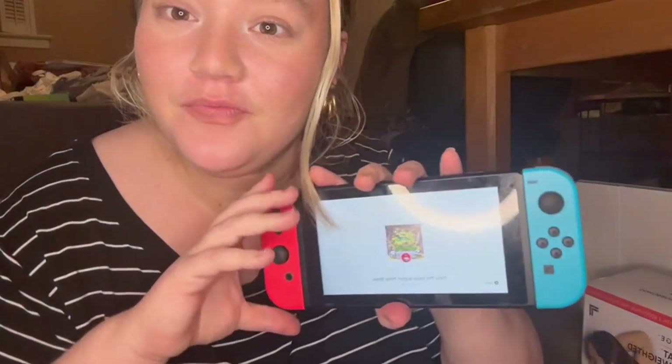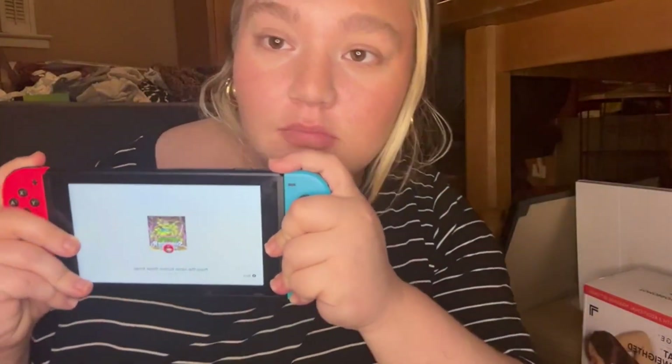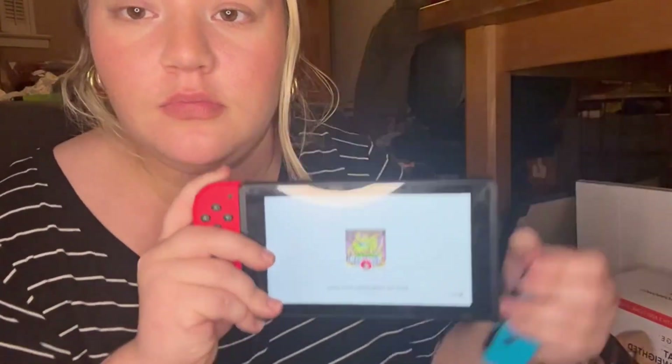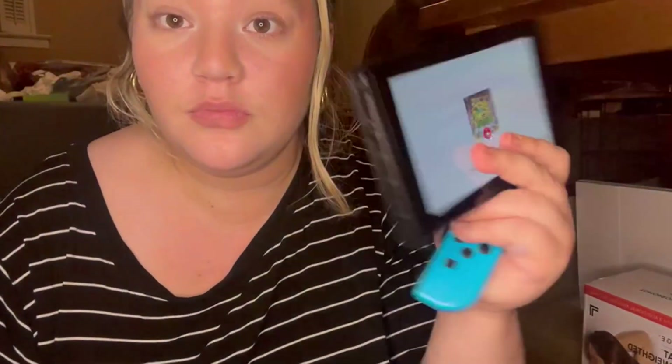This is the red and blue Joy-Con Nintendo Switch. It has an input device steering wheel and an HDMI connectivity technology.